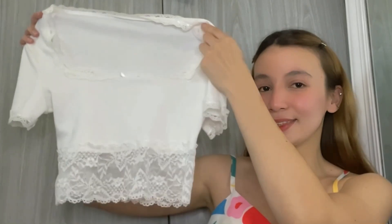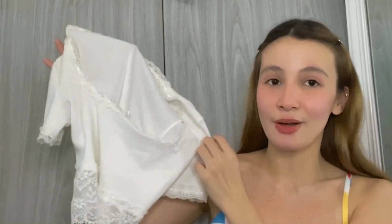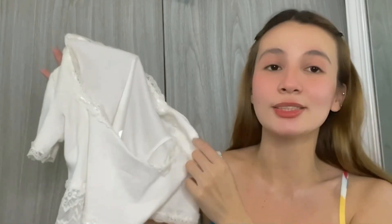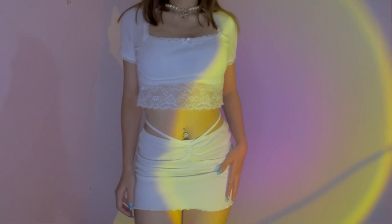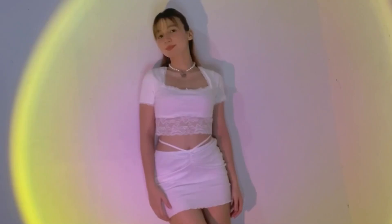Next is this white lace top. I think I'm gonna wear this top a lot. The fabric is so soft and yung quality nito is something na mabibili natin sa mall. I love the square neck and yung lace part niya. This is a perfect top you don't wanna miss in your closet.